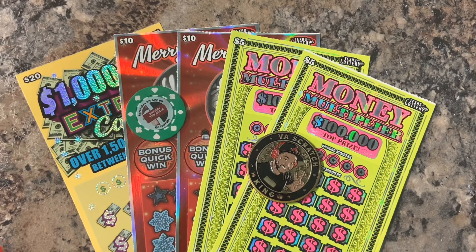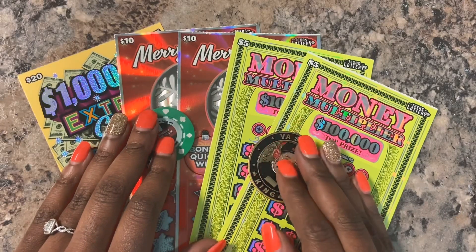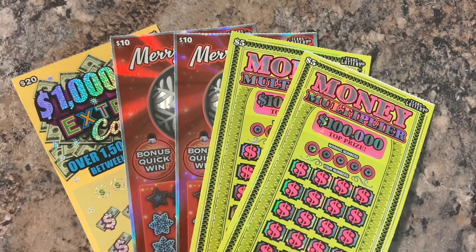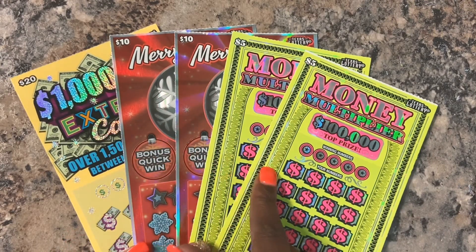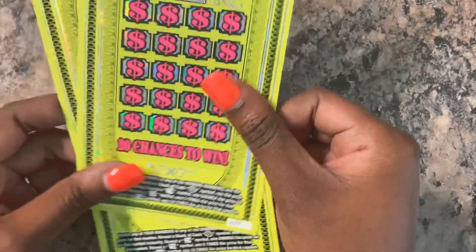I am also going to scratch with the Scratch King's coin again, because it wasn't fair last time with the holiday tickets - that was just a rough session. So I'm going to use those two coins today to scratch. We have a $20 Extreme Cash, two of the Merry Magic tickets, and two of the Money Multiplier tickets. I'm going to start with Money Multiplier - these are tickets number 19 and 20.